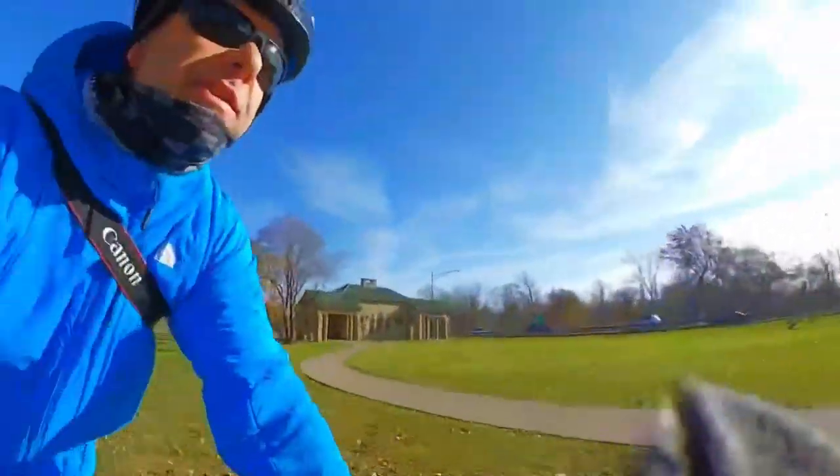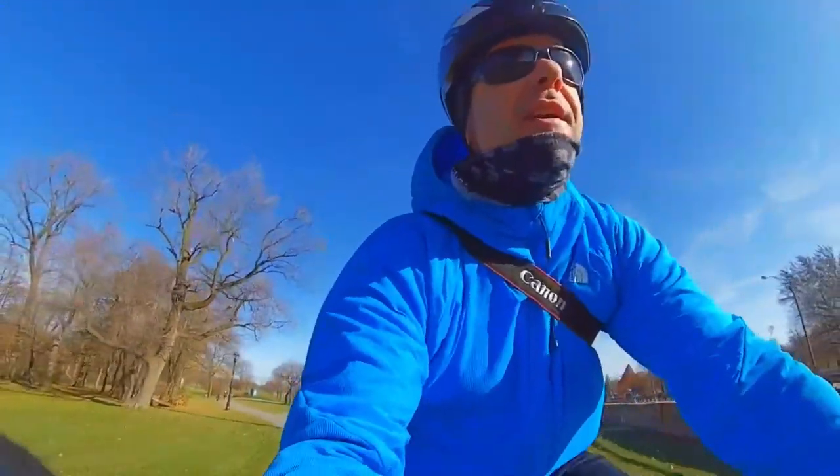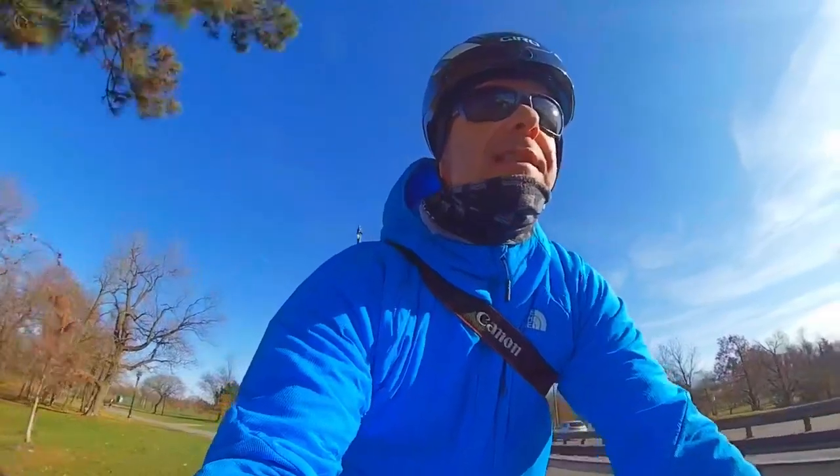Shot some sequences before to realize the card was full and the camera was shutting off on itself. So, that was interesting.